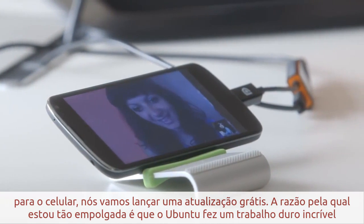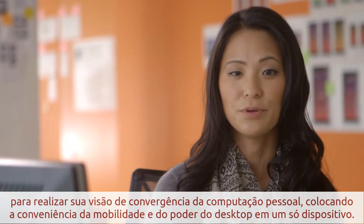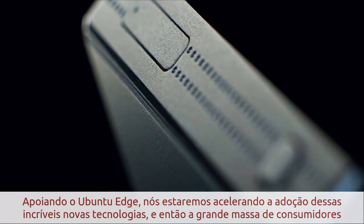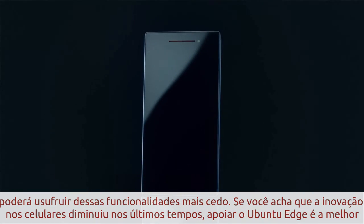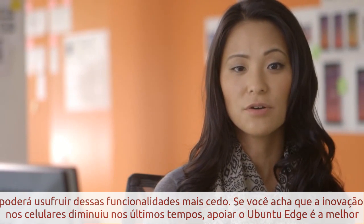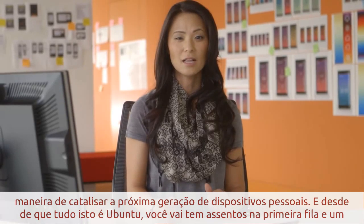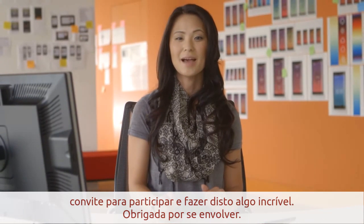The reason I'm so excited is that Ubuntu needs amazing hardware to match its vision of full personal computing convergence, putting mobile convenience and desktop power in one device. By supporting the Edge, we'll be accelerating the adoption of incredible new technologies, so that mass-market consumer phones get these features sooner for everyone. If you think the pace of innovation has slowed on the phone, supporting the Edge is the best way to catalyze the next generation of personal devices. And since it's all Ubuntu, you'll have front-row seats and an invitation to participate in making it amazing.